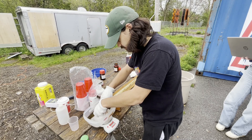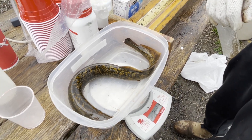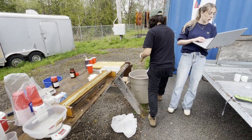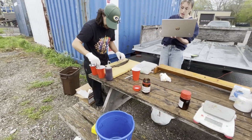She goes into the scale — 260 grams, 259 grams. We've got the tag number already recorded. She is female.